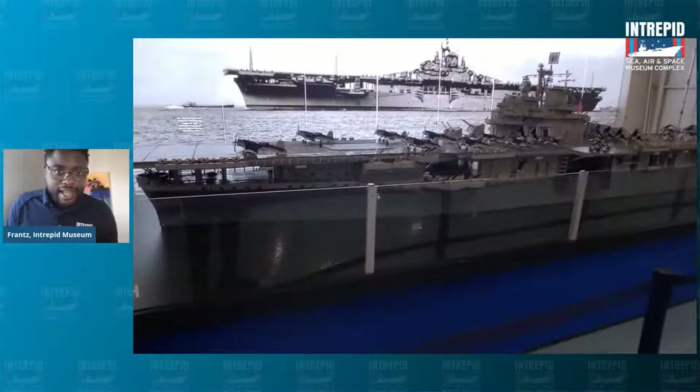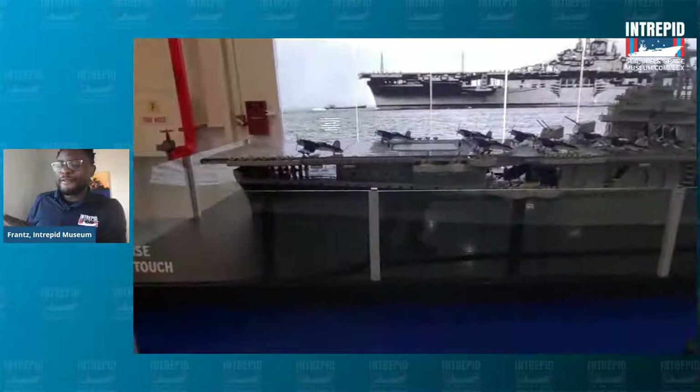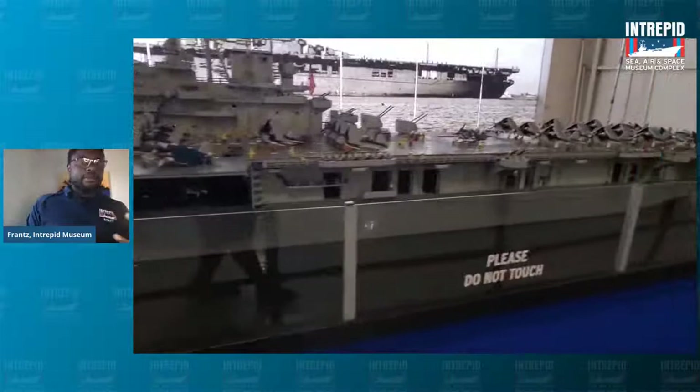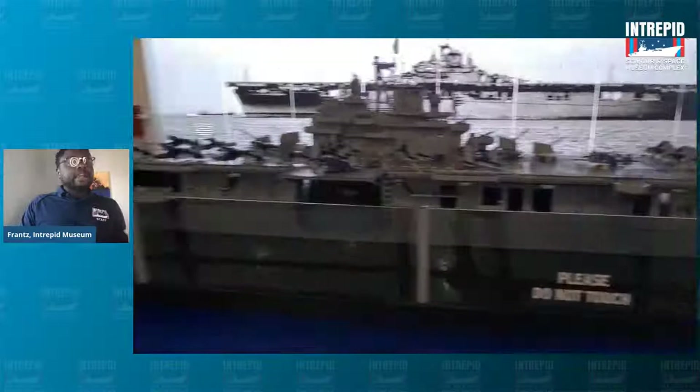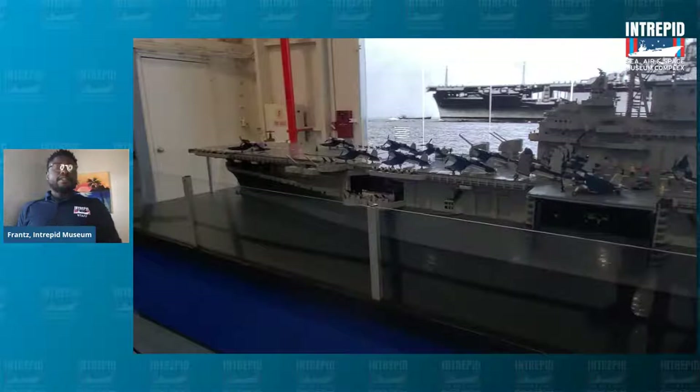This is a model of the Intrepid — you can let me know in the comments if you want to take a guess what it's made out of. This is a large model to talk about how large the Intrepid truly is. The Intrepid is 913 feet long, about three football fields long. The length and width of the Intrepid is massive. Right now, the Intrepid is in the Hudson River in New York City.